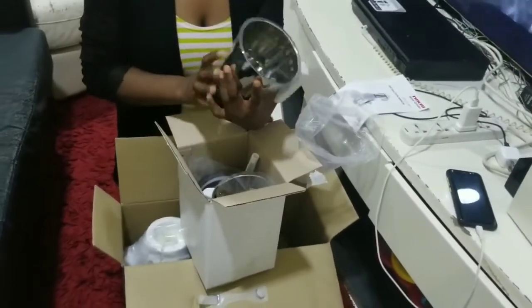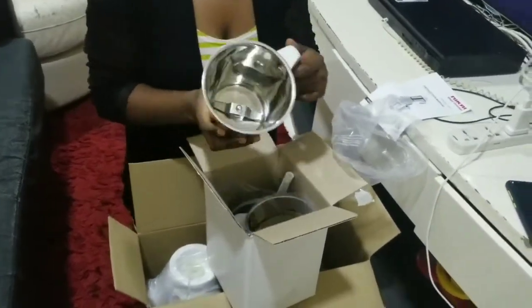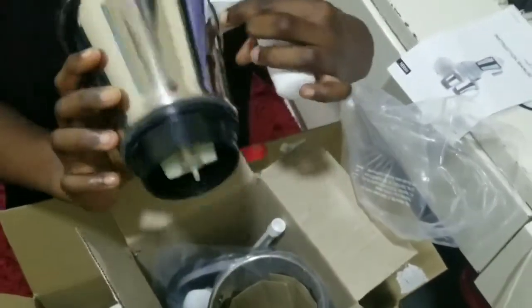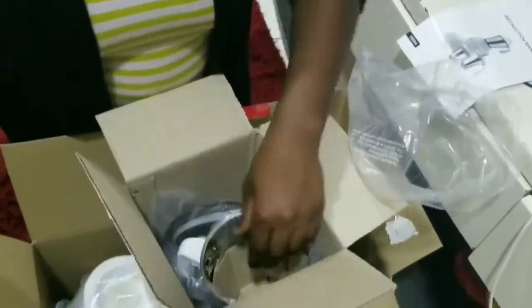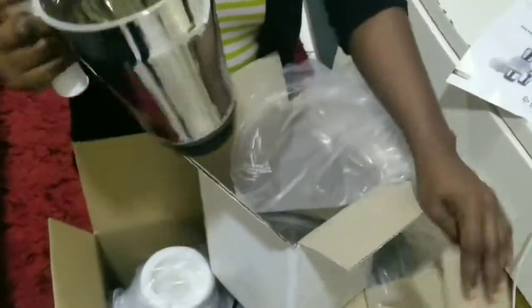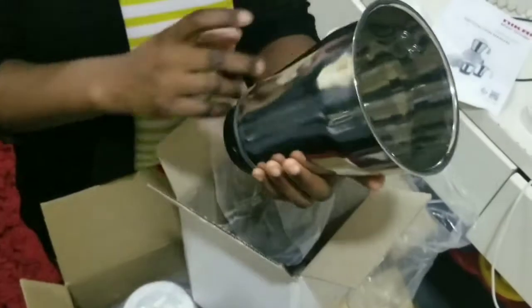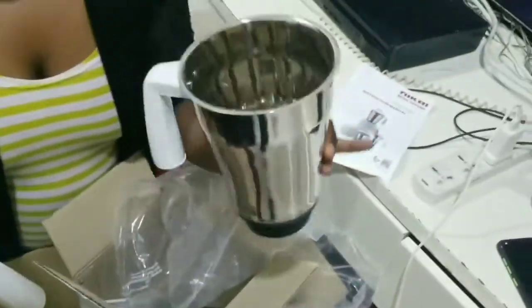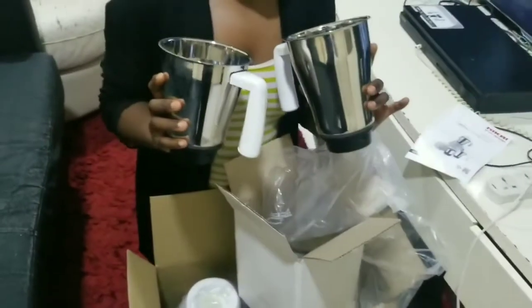I realized all of them have different blades, and I read from the manual that they all have different functions — and that's the most important thing about this mixer. The biggest jar has the grinder blade and can accommodate more food. I love this one. And this is what the three jars look like.